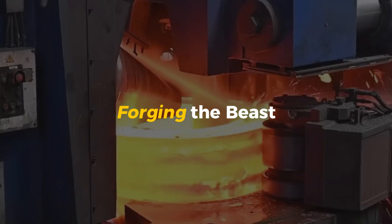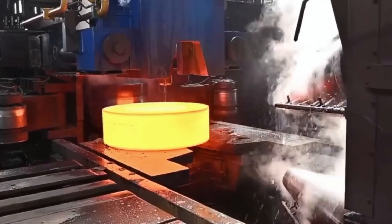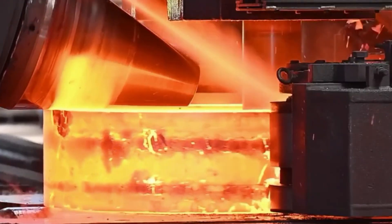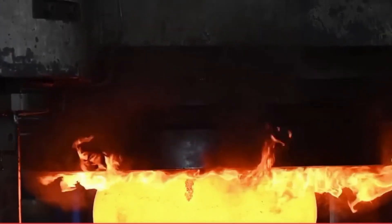Forging the beast: how raw metal becomes a gear blank. Once the right steel is made, it's time to shape it into something real—but not the final gear just yet. First, it becomes a gear blank: a thick, heavy disc that's ready to be carved. And that blank needs forging, one of the oldest and toughest metal shaping methods in the world.